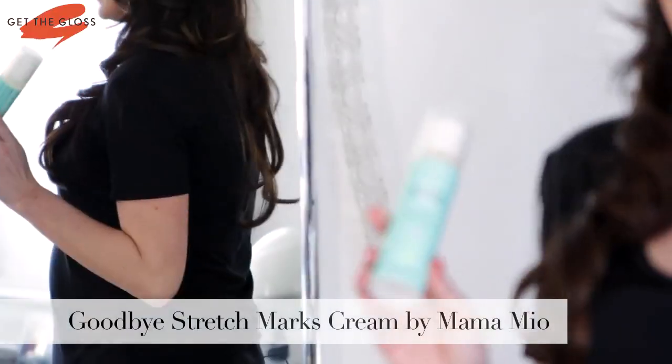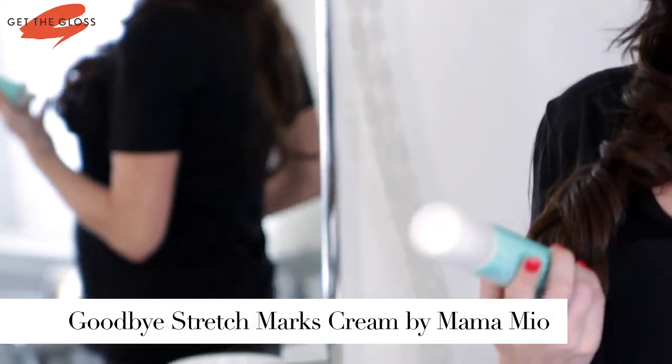Goodbye stretch marks! Of course, because you're expecting. I have been using this religiously. I've literally been lubing up my whole body with this, hoping not to get stretch marks. And I have to say, so far so good. I feel like this has really worked for me.